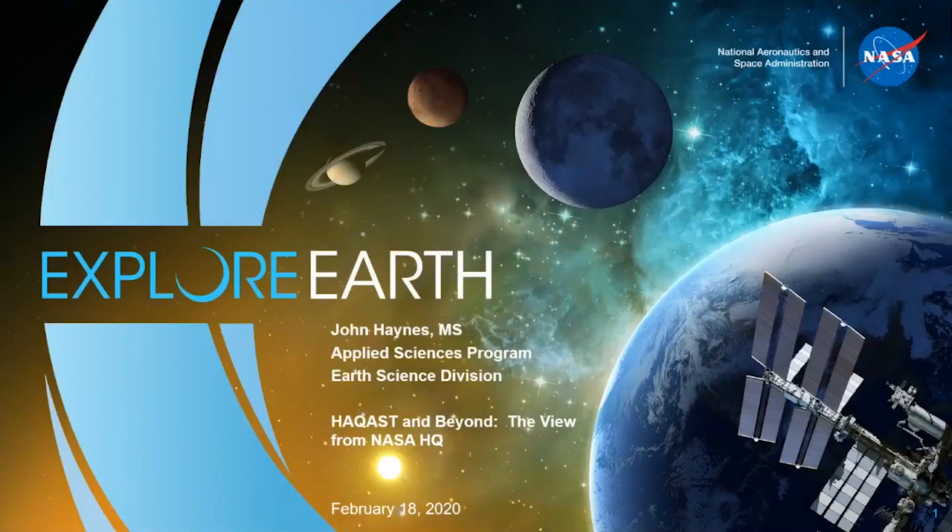Thanks so much, Paige, and thanks so much to HACAS for giving me the opportunity to speak with you today and to kick off the HACAS 2020 series of webinars. As Paige said, I am John Haynes. I am Program Manager of Health and Air Quality Applications in the Applied Sciences Program at NASA Earth Science Division here at NASA Headquarters in Washington, D.C.